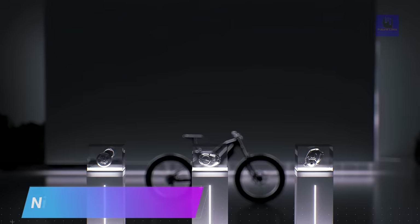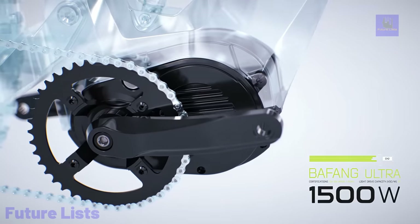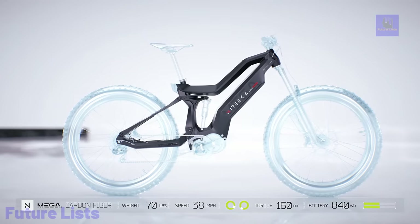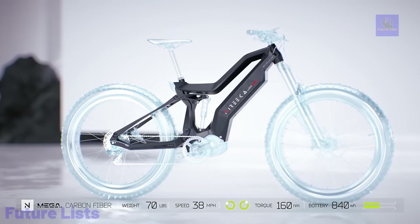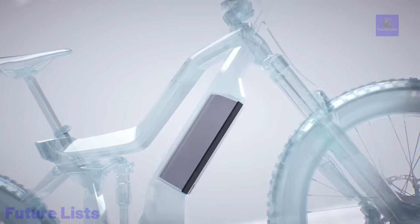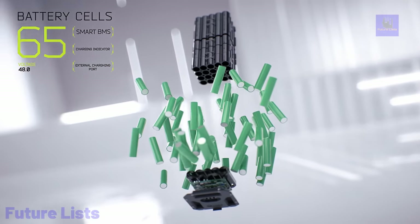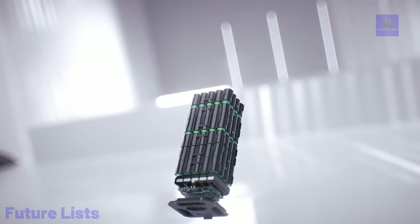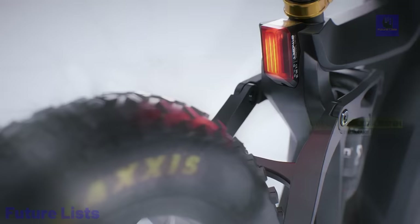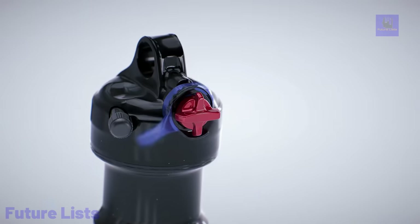Conquer any terrain with the Nurica Mega Full Suspension EMTB. This powerful electric mountain bike is designed to tackle the roughest trails and steepest hills with ease. With a long-range battery, cutting-edge technology, and a lightweight yet durable frame, you'll be able to explore the outdoors for hours without worrying about running out of power. Advanced electric motor and battery capacity provide superior power and performance. Full suspension design with shocks offers a smooth, comfortable ride, and fat tires provide excellent traction and stability.